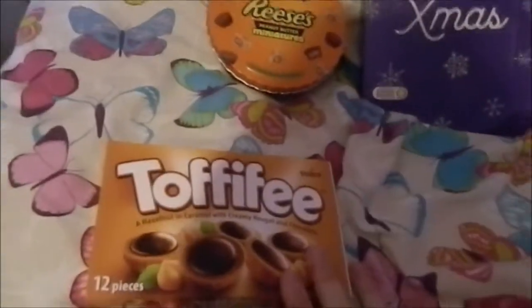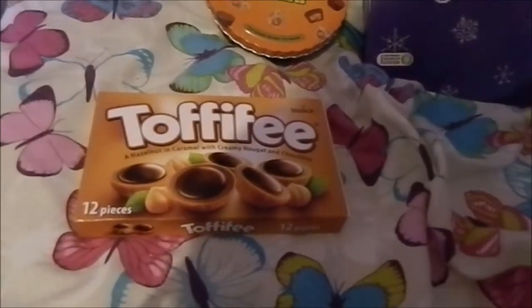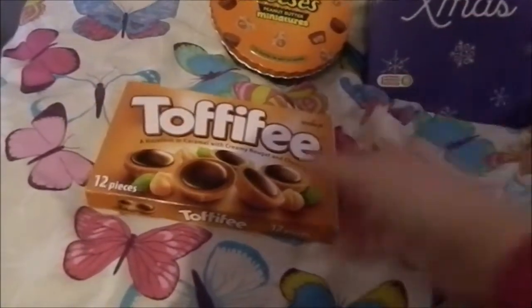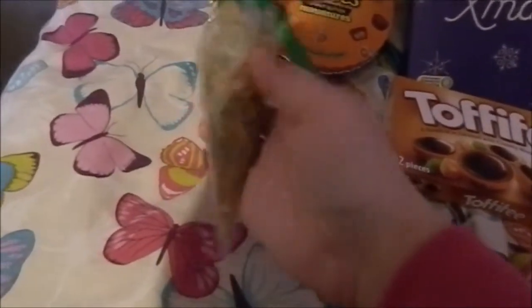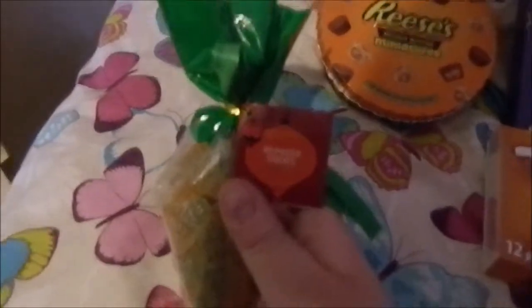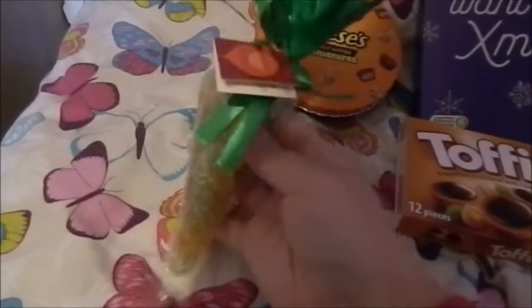Then I got this box of Toffee Fee, which I've seen advertised so much — I'm really excited to try it. I actually can't remember if I've tried it before, but I'm excited to have it again if I have. And then I got this bag of chewy sour sweets from my aunt and uncle. The label says 'reindeer treats' on it, which I think is really cute, and they're actually shaped like little carrots — which is why they're called reindeer treats.